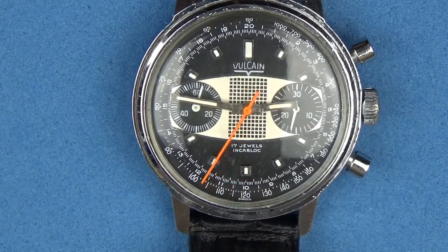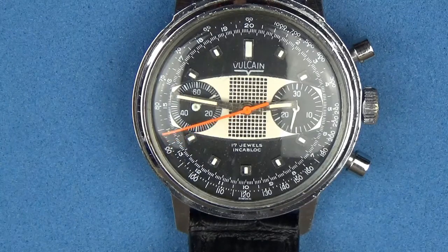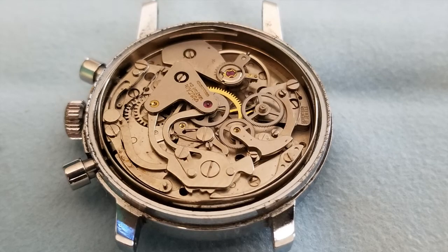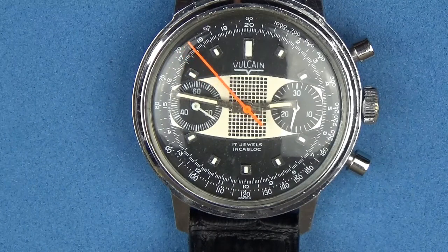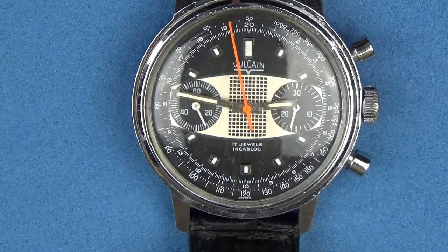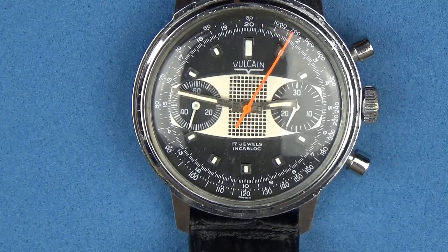The dial is 100% original. Everything on this watch is original. The movement, as you saw from some of the pictures, is absolutely pristine - very, very clean. Very nice guy that I purchased the watch from. Everything is 100% original except for the sweeping chronograph hand in orange, but we've got a solution for that.